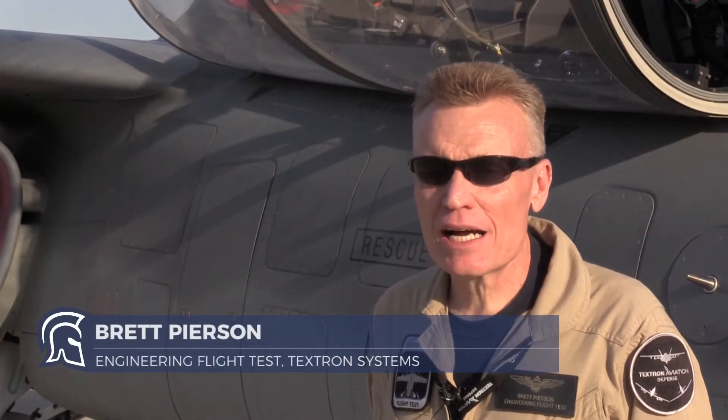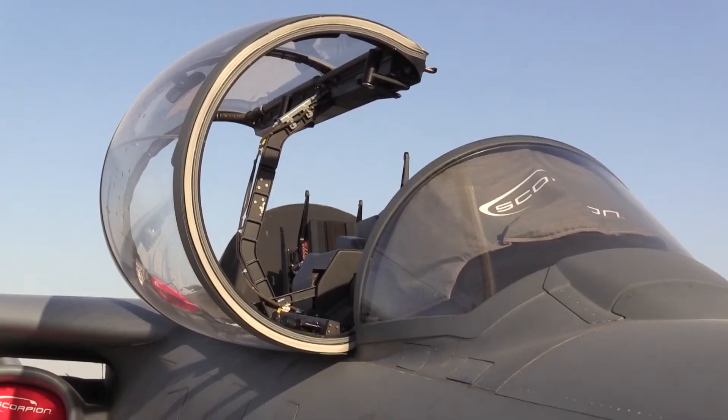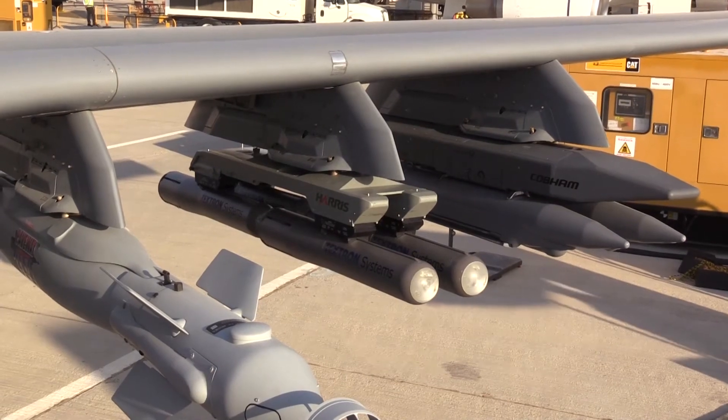What we're looking at is the Scorpion aircraft. It's manufactured by Textron Aviation Defense in Wichita, Kansas. It's a unique aircraft in that it was designed entirely by Textron Aviation Defense to fill a market that the company perceived was needed in ISR and light attack.